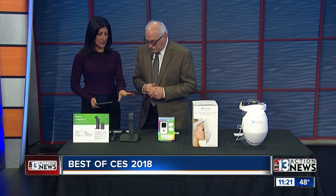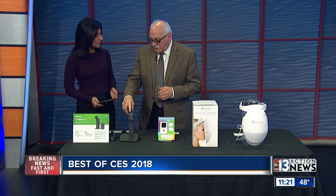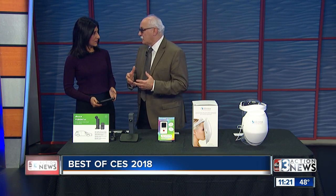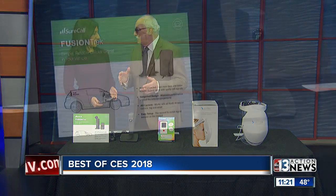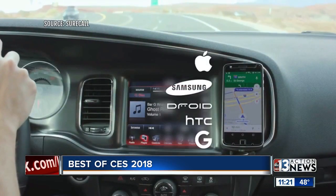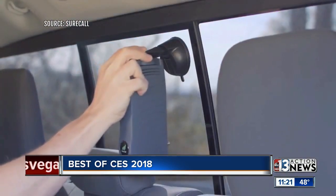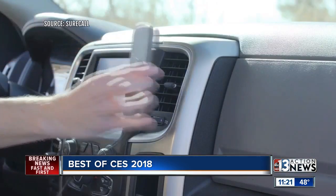This is Fusion Trek, and it's by SureCall. They're one of the leaders in cell phone technology. The biggest thing that people have problems with in driving is they lose cell signals in different places. The video shows what's unique about this product — there's no outside antenna, it's the first time ever. You can see all the different sources you can receive through there. You just put it on the window inside, or on your rear deck if you have one.